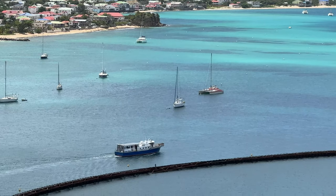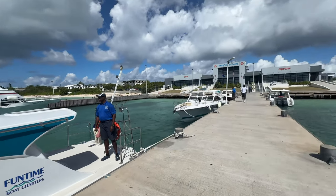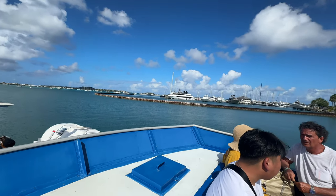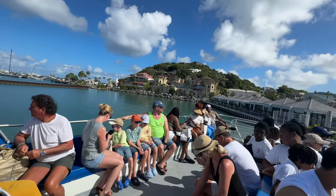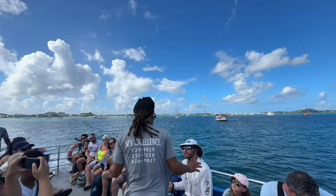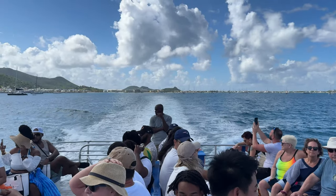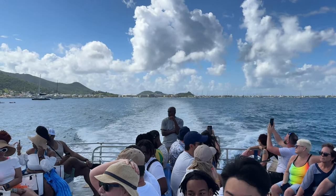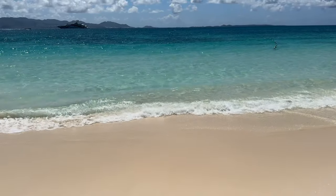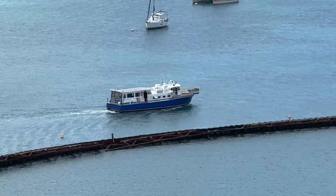Next up: taking the ferry to Anguilla. They have two different ferries — one from Marigot and one from the airport. The one from the airport is actually a high-speed ferry. If you take the one from Marigot, it's $30 for adults and $20 for children one way, and it takes around 25 minutes. If you take the ferry from the airport to Anguilla, it's about $70 each way and also takes around 25 minutes. I would highly recommend going over to Anguilla — I found it to have some of the best beaches I've ever seen on one island, and you can easily do a day trip and rent a car.